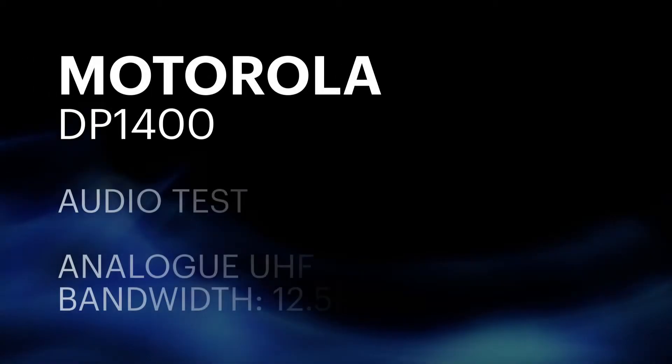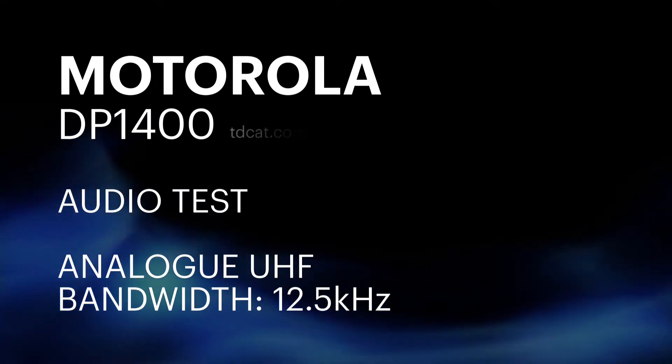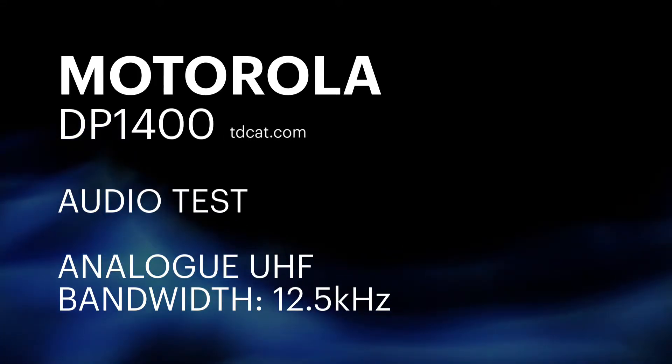This is a test of the Motorola DP1400. I'm on analog mode at the moment, and I'm using a bandwidth of 12.5 kHz.